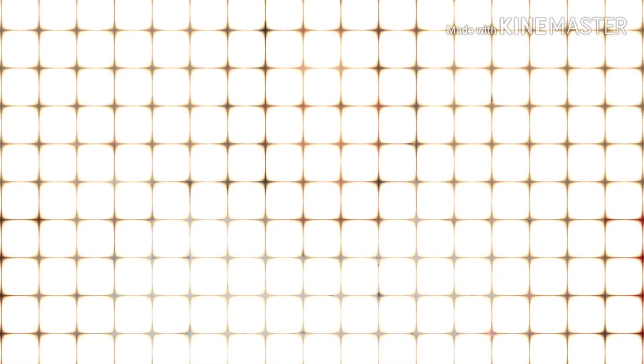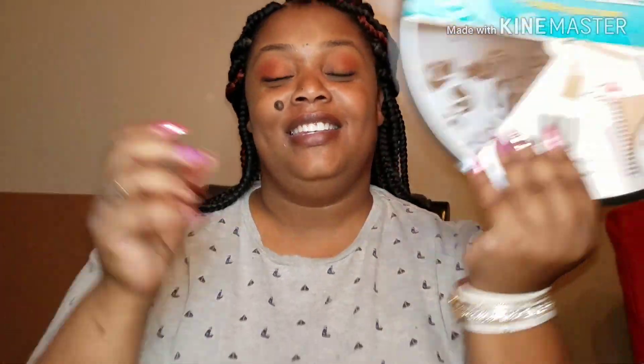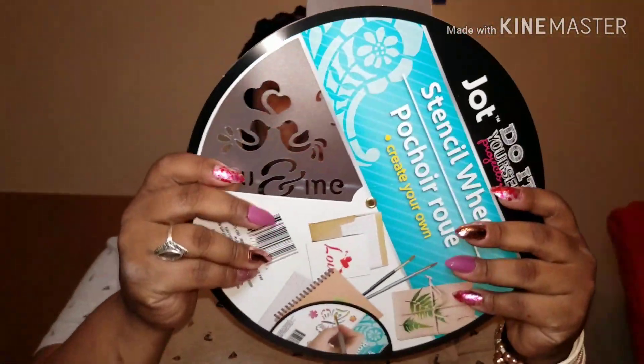I got a Dollar Tree haul for you guys and I found a couple of new things. This is a very small, tiny, itty-bitty haul. I found this stencil — they're crazy in the background, I know — these Jock stencils, really cute. They had a couple of them and I just picked this one out.